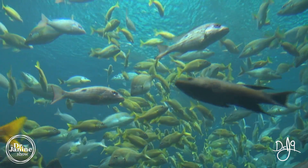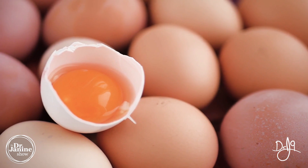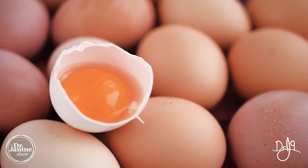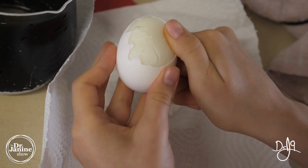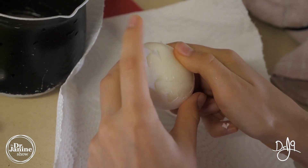We also have marine collagen, or fish collagen, which is very easily absorbed and provides mostly type one collagen. It contains the amino acids glycine, proline, and hydroxyproline. We also have eggshell membrane collagen, found mostly in the shells and whites of eggs. This is mostly type one collagen, but it also contains a little bit of type three, four, and ten collagen.